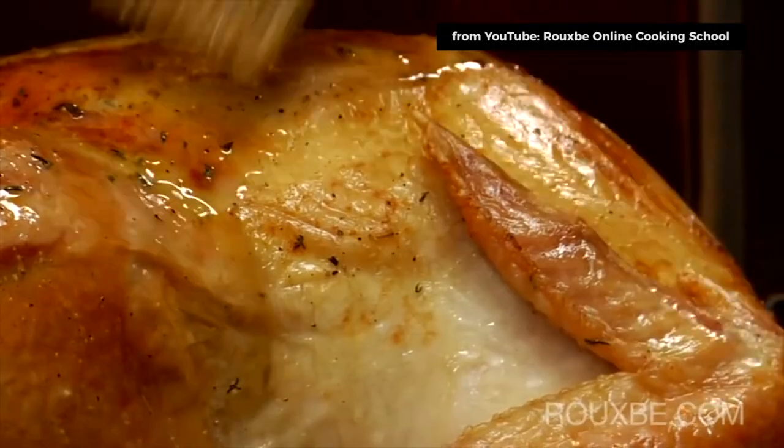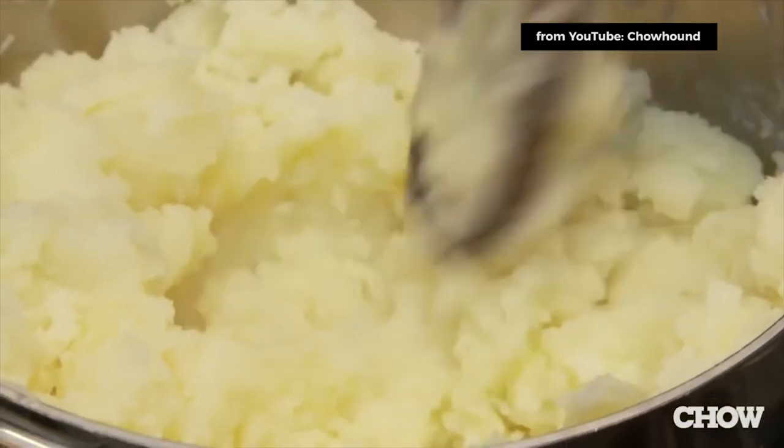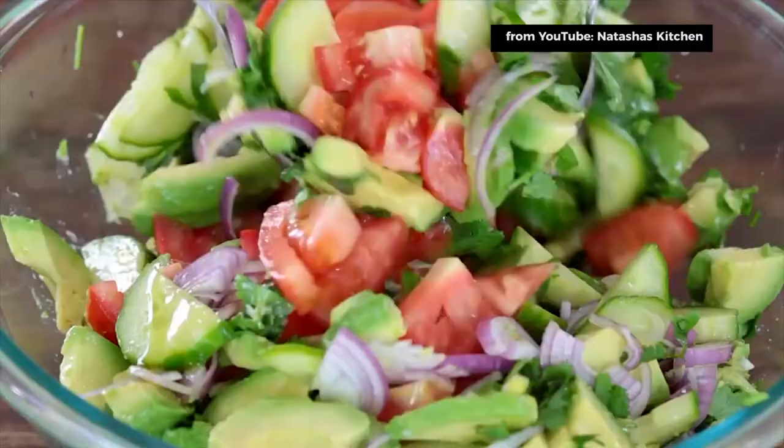Thanksgiving Day — game time. Roast the turkey, heat the sides: casseroles, gravy, and soup. Boil and mash the potatoes. Assemble your salad and serve.